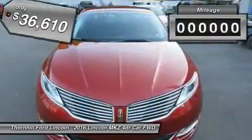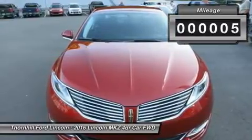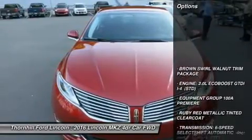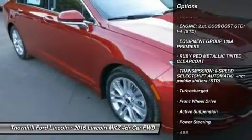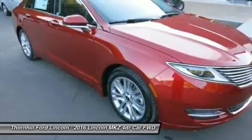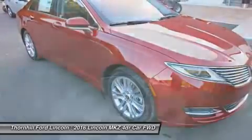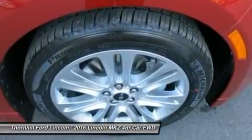If fewer fill-ups appeals to you, choose the standard 2.0L EcoBoost engine. It offers up to 33mpg highway with 240hp and 270lb-ft of torque. FWD: 22mpg city / 33mpg highway. AWD: 22mpg city / 31mpg highway.